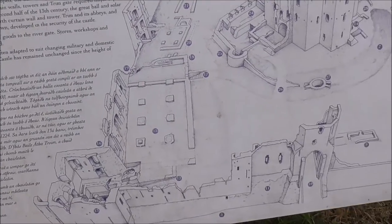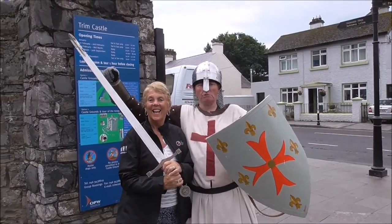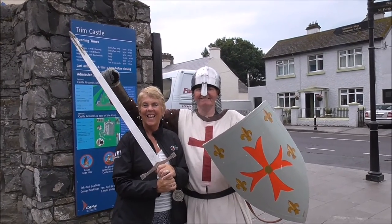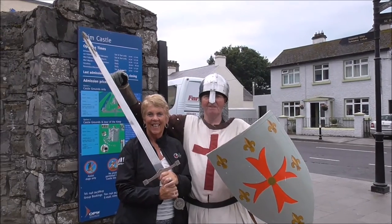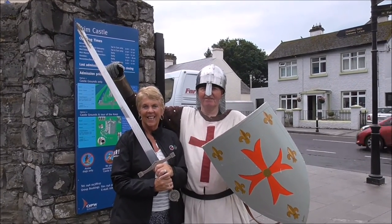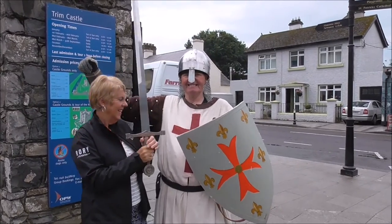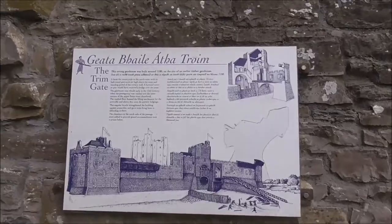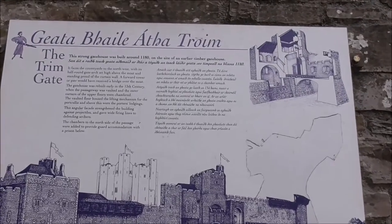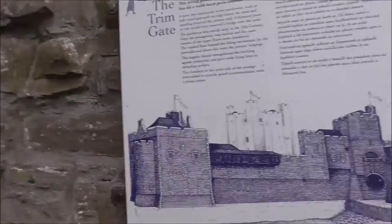And there's a layout of the castle — what a castle! And this man here, he's about 300 years old and he's a knight, and he also starred in Mel Gibson's film Braveheart. And this is all the information about the portcullis and the gate area of the castle.